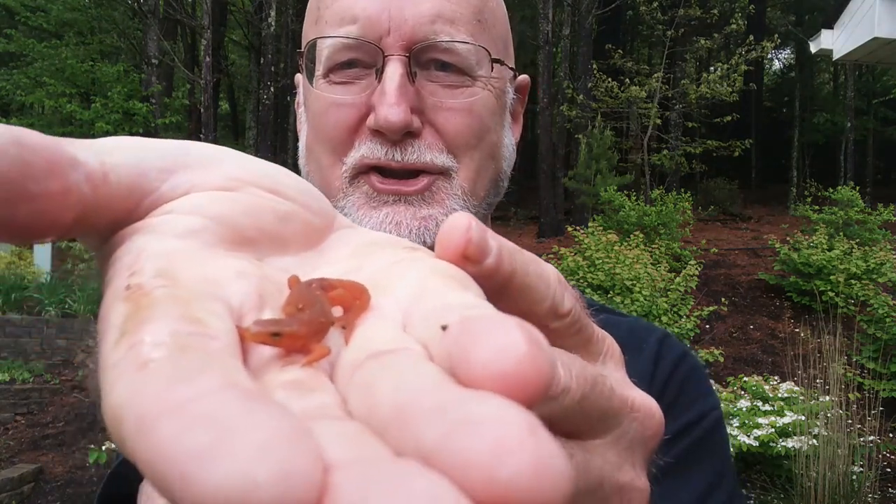Hi, this is Frank Taylor coming to you with another episode of Nature in Your Backyard. Today I'm going to go back and talk about the eastern newt. I've done videos already on the eastern newt and its life cycle and the different stages, so if you haven't seen that, find that episode and watch it.